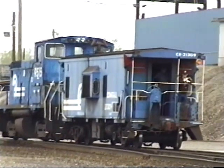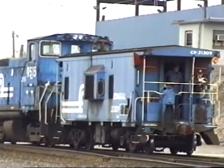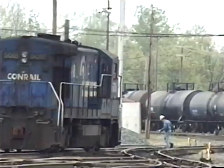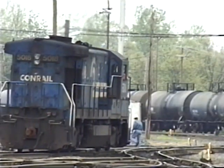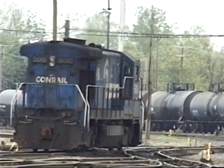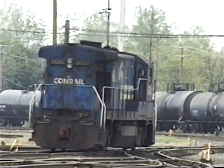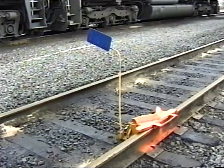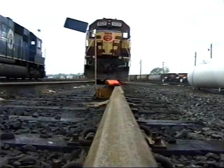When working around locomotives you must expect equipment to move on any track in either direction at any time. Forgetting where you are for even an instant can cause a fatal accident. So before starting your inspection, make sure that you have properly applied blue signal protection on the track and on the locomotive.